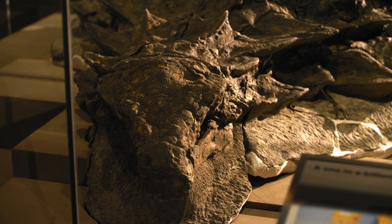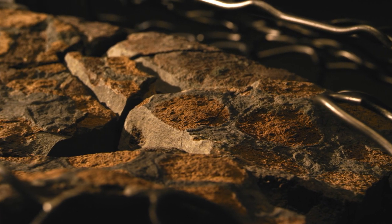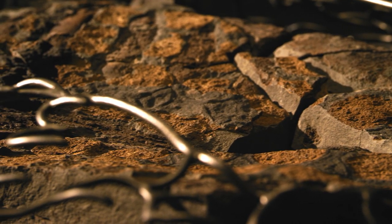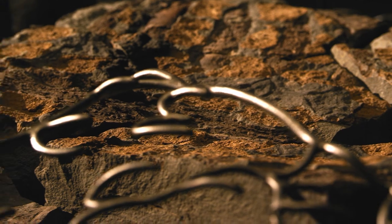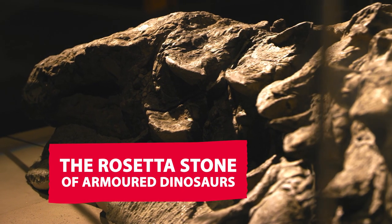Nodosaurus is a great opportunity for paleontology research. We have not just the skeleton preserved — we have all of the skin preserved, and it's in three dimensions, so we actually get a good idea of what the animal looked like. I've been calling it the Rosetta Stone for interpreting armored dinosaur armor position, because it's a standard, and people will be referring to it for years.